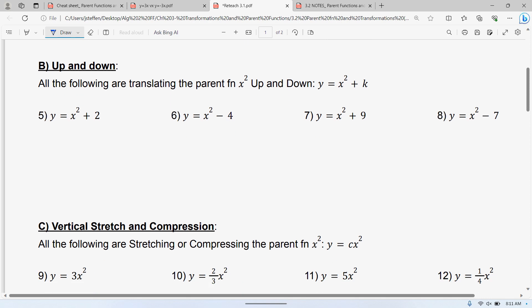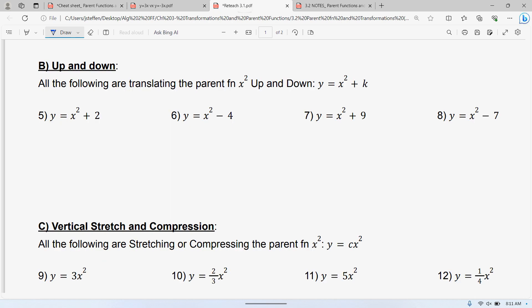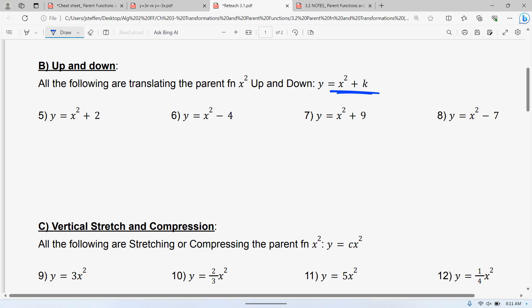The next one is up and down. If you look at the equation, up and down is the plus K part. The plus K is what I have here — I cut everything else out so we're only looking at up and down. At the very end of your equation, if there's a plus or minus, that's always up and down. So this one is up 2, this one is down 4, this one is up 9, and this one is down 7.